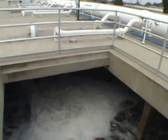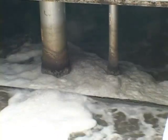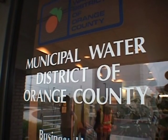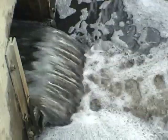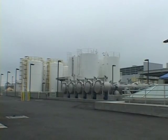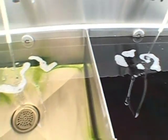Turning raw sewage into drinking water doesn't sound terribly appetizing, but that's what's happening in Orange County in Southern California. Orange County faces chronic water shortages. To meet the needs of its growing population, the county spent five hundred million dollars on a state-of-the-art water treatment plant.